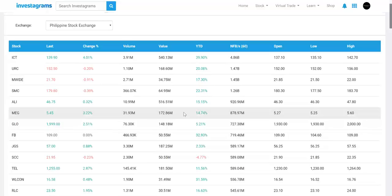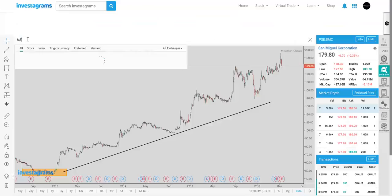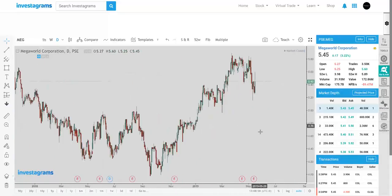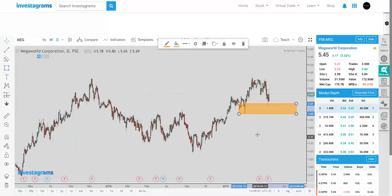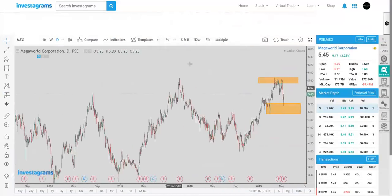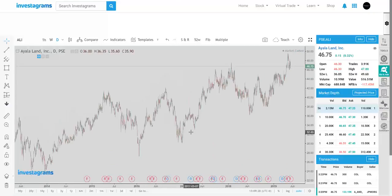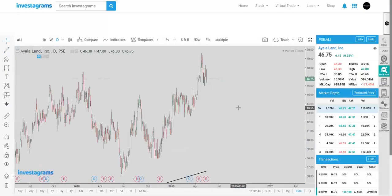Net foreign buying gives us a certain indication that a stock is trending or being accumulated by big funds. For the fifth and sixth ranks we have property names Mega World and Ayala. Meg is hovering at the highs, trying to hold initial support around the 5.20 area, and needs to break around 6 to gain more traction — that may already be the all-time high for Mega World. Ayala Land has been one of the leaders in the property sector, with a short-term uptrend as well, and is one of the most consistently accumulated stocks by foreigners and local institutions.